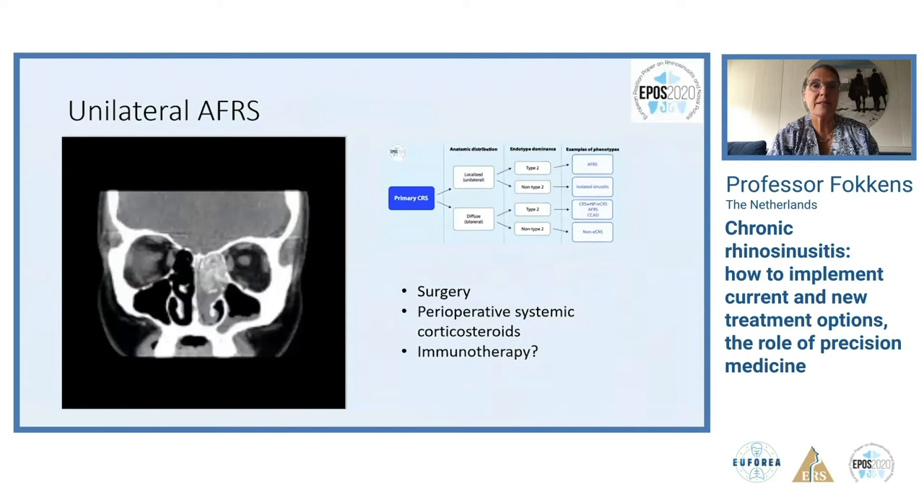This classification is important in deciding what to do. Here is a unilateral allergic fungal rhinosinusitis — localized type 2 disease. In localized disease, surgery is very often the treatment of choice. In this case we would go for surgery, perioperative systemic corticosteroids, and maybe immunotherapy. All the evidence about treating allergic fungal rhinosinusitis can be found in the new EPOS 2020.